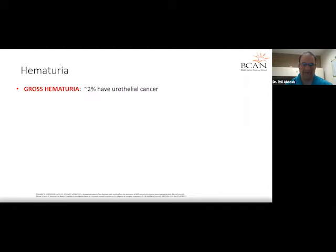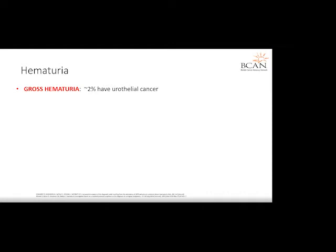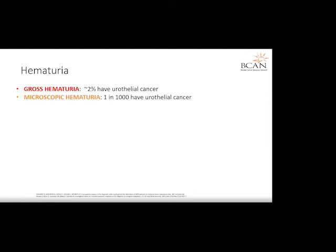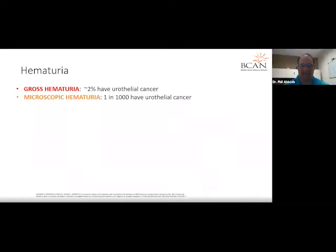Most patients with bladder cancer at one point or another have a clinical condition called hematuria, which is basically blood in the urine. Gross hematuria is when you can visibly see blood in the urine. About 2% of patients with gross hematuria will have some kind of urothelial cancer diagnosis. Microscopic hematuria is when the patient can't see the blood, but a doctor will do a dipstick or microscopic test and find red blood cells not visible to the eye. Only about 1 in 1,000 patients will have urothelial cancer with microscopic hematuria.